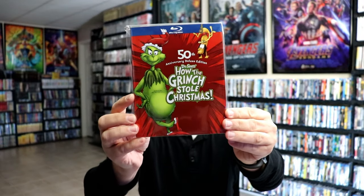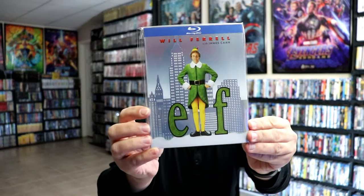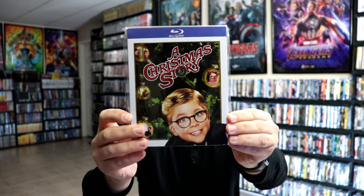We have Dr. Seuss's How the Grinch Stole Christmas, we have Elf — really nice look, I like the foil look about it — and we have A Christmas Story.